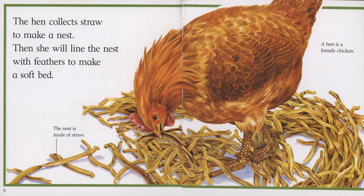The hen collects straw to make a nest. Then she will line the nest with feathers to make a soft bed. The nest is made of straw. A hen is a female chicken.